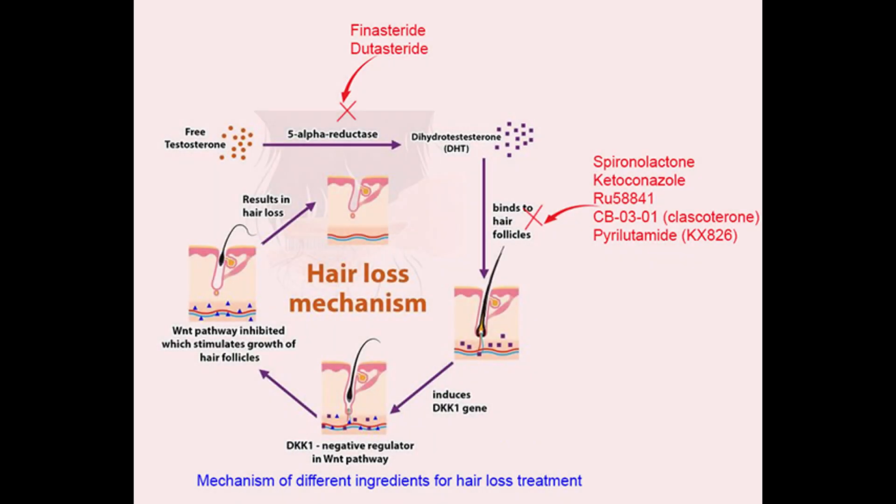In this video we're going to be talking about the connection between acne, male pattern baldness, and also why some topical anti-androgen treatments that were in research were also being researched for acne treatment.